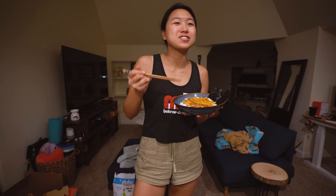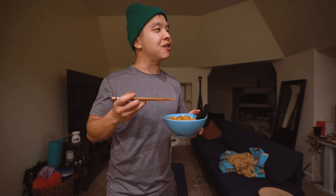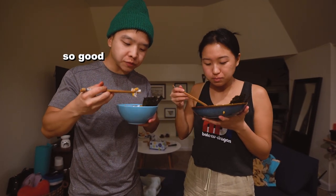Very solid — oh yeah, so good. The uni with the rice is so creamy. We're gonna finish the uni, watch some Netflix, clean up, and I'll catch you in the next vlog.